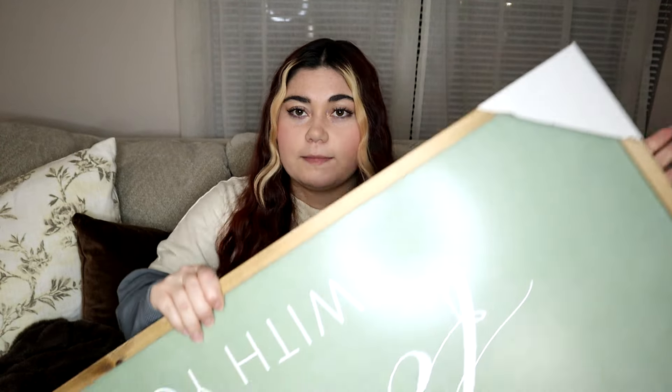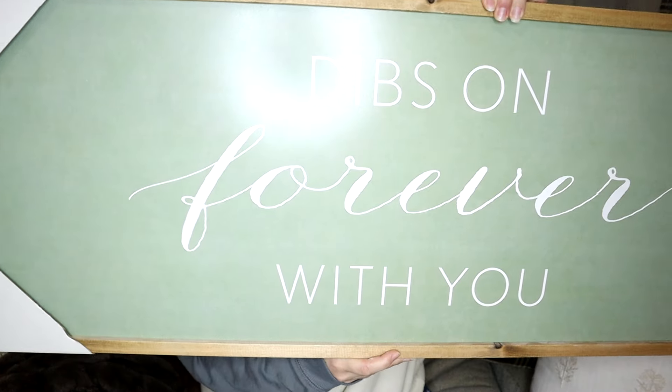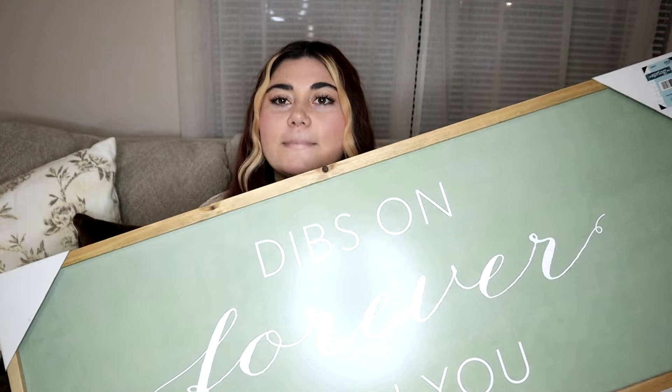The last piece I picked up from Hobby Lobby is this sign, which is going to go in our bedroom. It says 'Dibs on Forever With You.' It was $40, but 40% off because it's in the spring shop. I love the color — it matches the floral comforter that I have and it matches how I'm going to decorate for Valentine's Day. You won't see this until my Valentine's Day video, but I wanted to go ahead and show it because this isn't solely Valentine's Day — it's a piece of decor I'm going to put in there year-round.